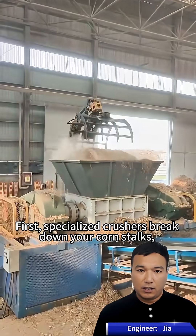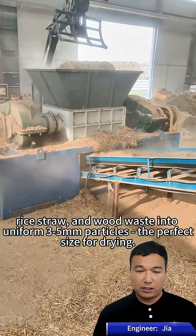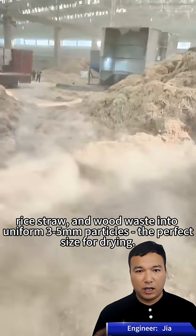First, specialized crushers break down your corn stalks, rice straw, and wood waste into uniform 3-5mm particles — the perfect size for drying.